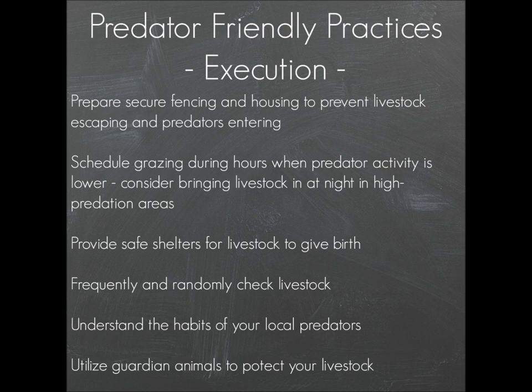Try to get to know the habits of your local predators and then schedule your grazing hours during times when predator activity is lower. Usually the highest predator activity is going to be between dusk and dawn — at night. If you can keep your livestock in the closer paddocks to home, or in a barn, and not out in the furthest, least-well-protected field at night and during other high predator feeding periods, that will help.